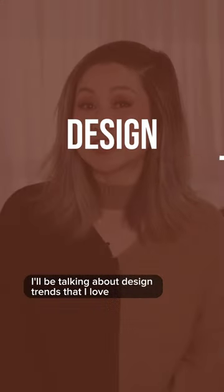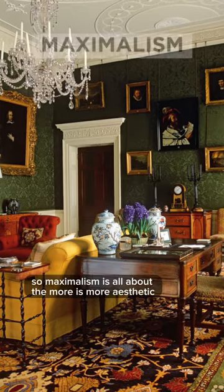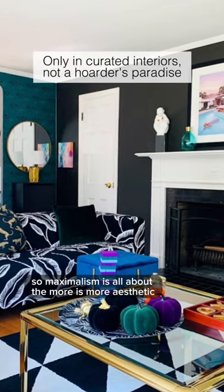In today's video, I'll be talking about design trends that I love but most people hate. I am a maximalist by nature, so maximalism is all about the more is more aesthetic.